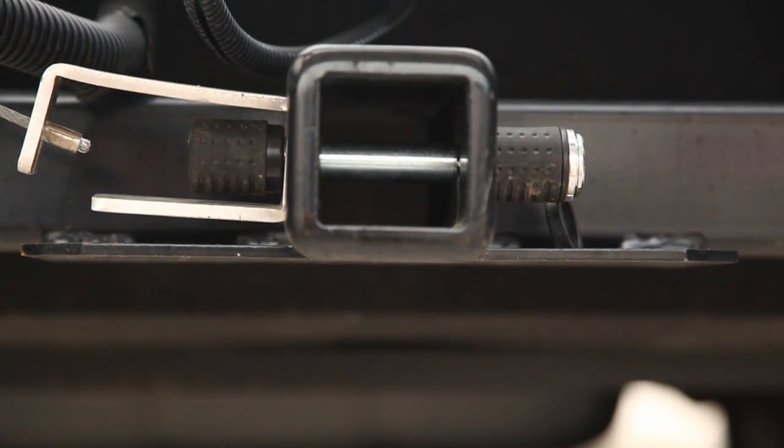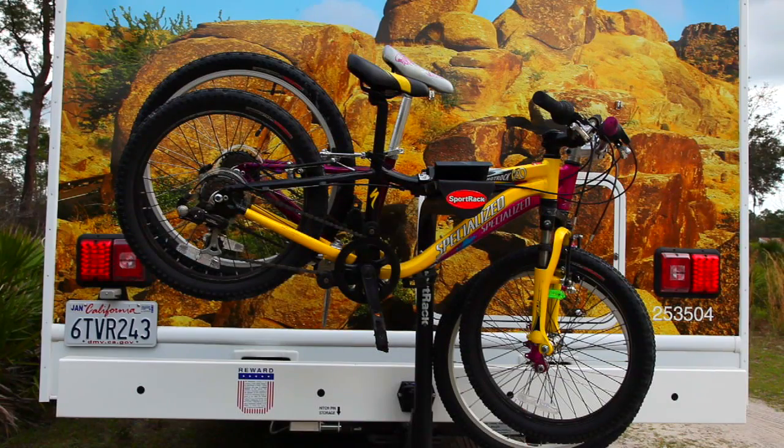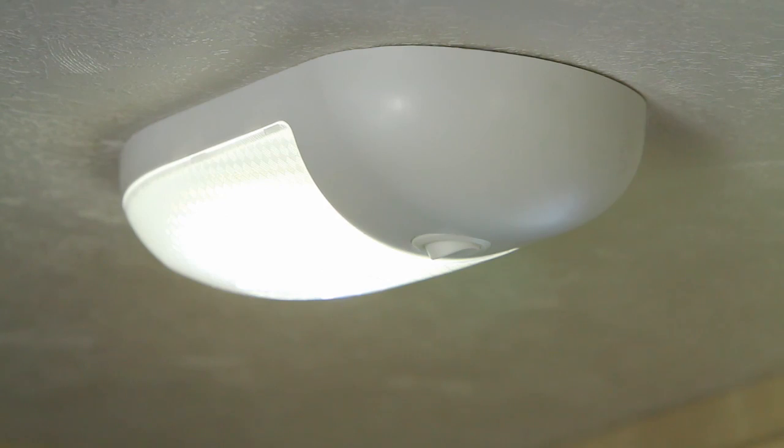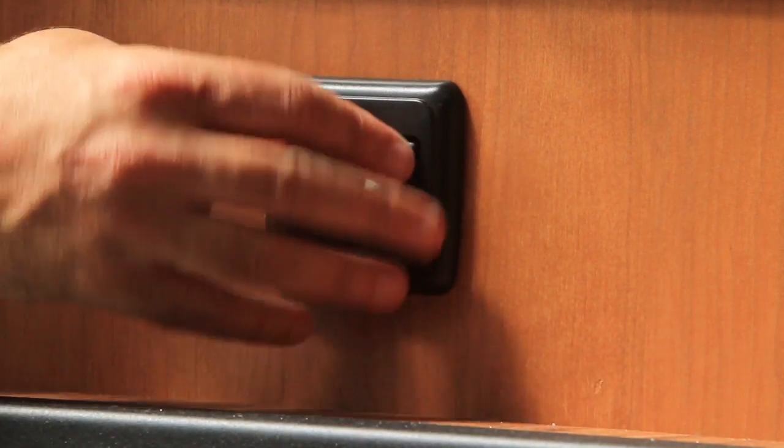Also included is a Class 3 tow hitch, which can double up as a bike rack. The vehicle's exterior and interior lighting uses the very latest in energy-conserving LED technology, producing maximum brightness with minimum power.